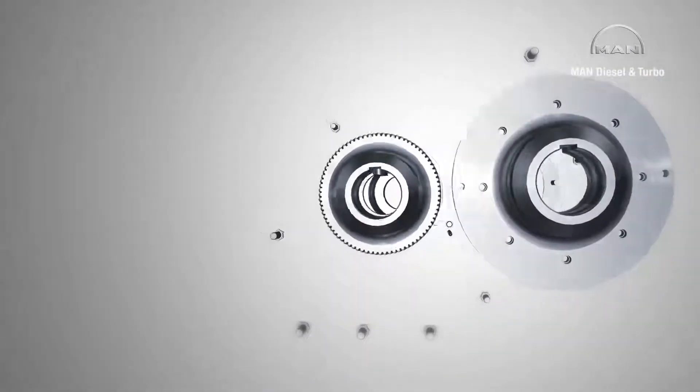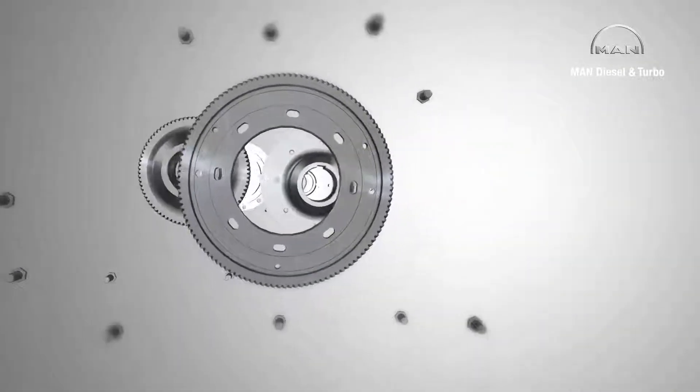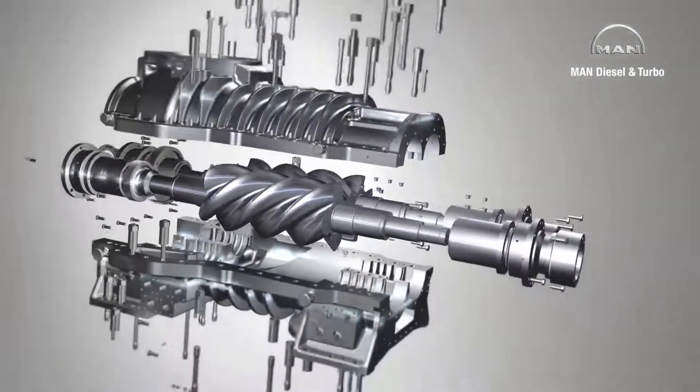MAN Diesel and Turbo manufactures tailor-made process gas screw compressors for customers, a modular system of tried and tested components guaranteeing the utmost reliability.